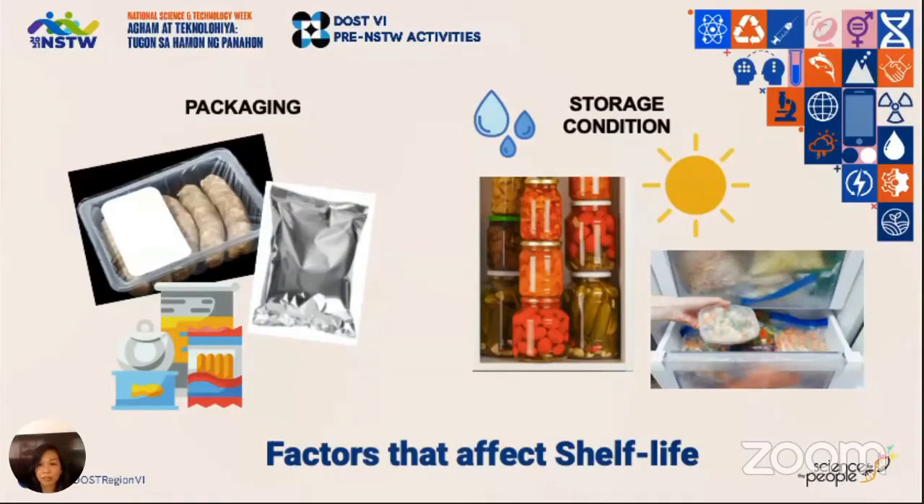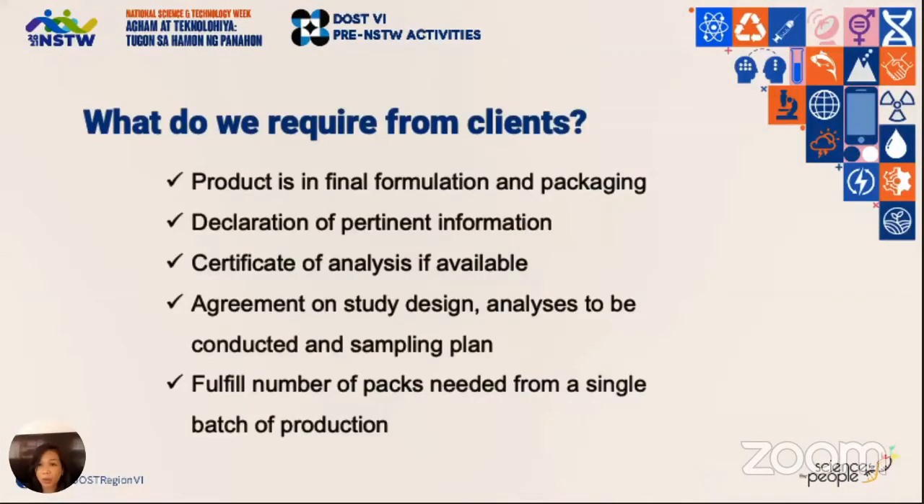Fourth, is it frozen, refrigerated, or ambient temperature? What is the relative humidity of the area in which it should be stored? Taking those factors into consideration, what we require from clients who want to avail our shelf life testing service is that the formulation and packaging of the product is already finalized. Any changes would invalidate the shelf life study conducted — your results are only applicable to what was declared at the beginning of the study.